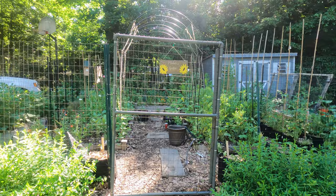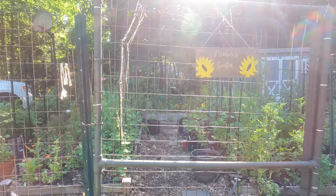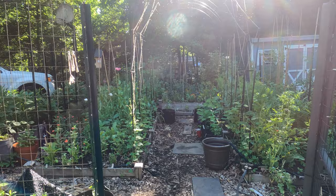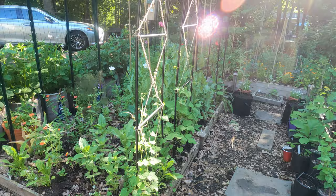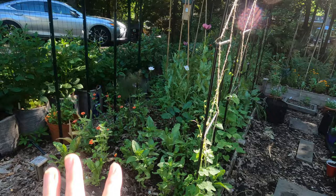Good morning everyone. Today I'm going to take you on a tour of my cutting garden and my vegetable garden. Welcome everyone to my YouTube channel, 90% Native. My name is Michelle and this is my cutting garden. I'm going to start here with the left-hand side bed.